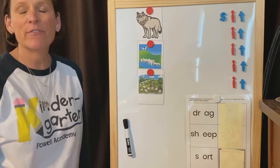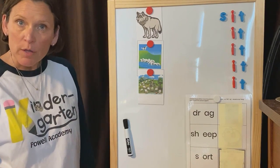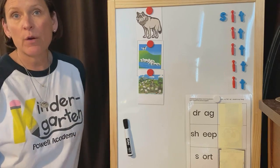Hi everybody! It's time for another session of Language Wall where we're going to practice our phonemic awareness skills.